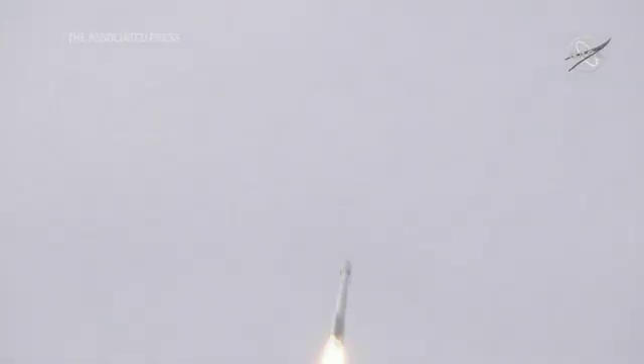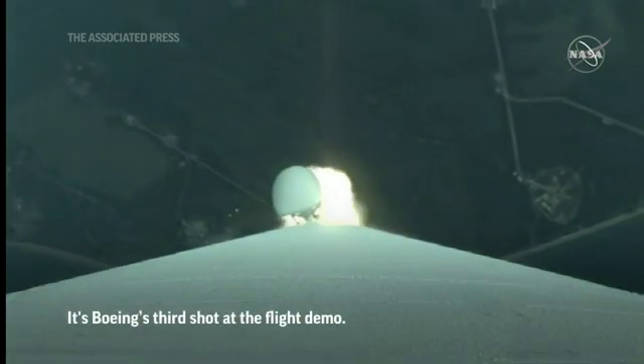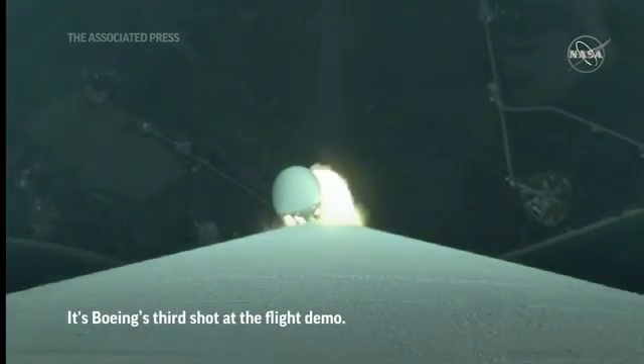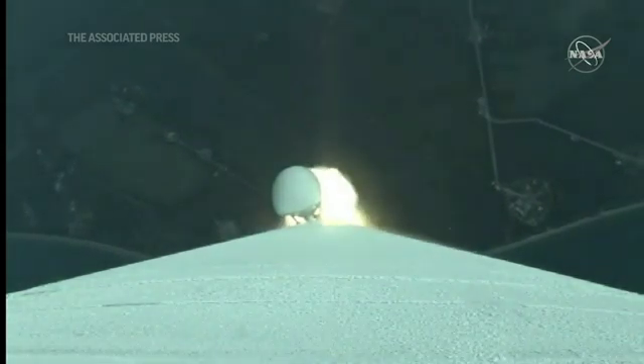Vehicle is now passing through max Q, maximum dynamic pressure. Atlas is now 4 miles in altitude, 1 mile downrange distance.